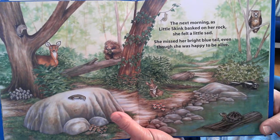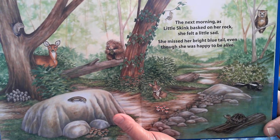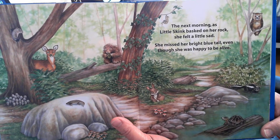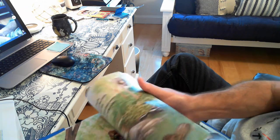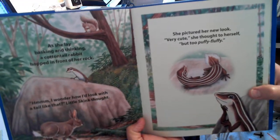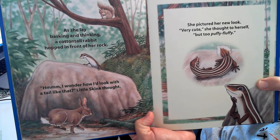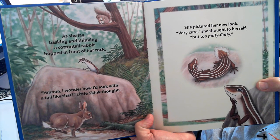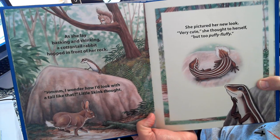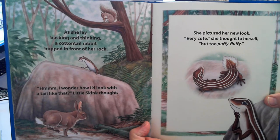The next morning, as Little Skink basked on her rock, she felt a little sad. She missed her bright blue tail, even though she was happy to be alive. As she lay basking and thinking, the cottontail rabbit hopped in front of her rock. Hmm, I wonder how I'd look with a tail like that, Little Skink thought.